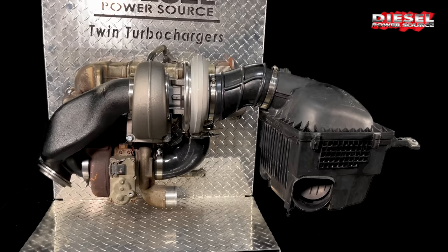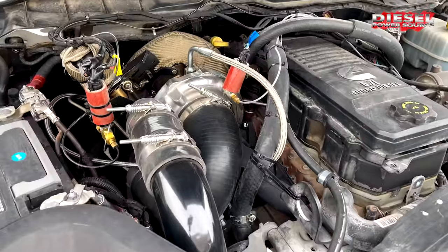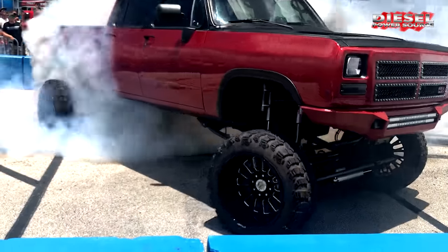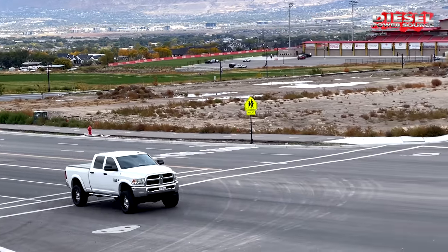Whatever your plans are, a set of DPS compounds will get you there with lower EGTs while towing that big load, and they will make the power you've always dreamt of. It'll turn your truck into the best daily driver.